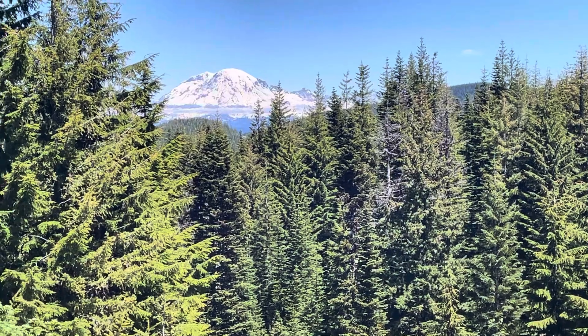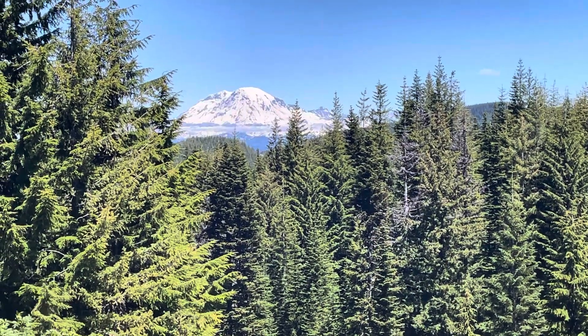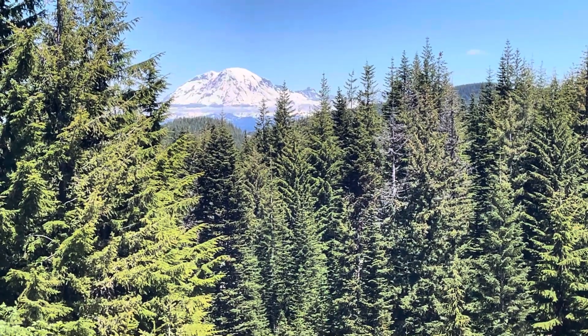But for today, that's our Featured Friday — the beautiful Mount Rainier volcano. I'll see you guys on the next adventure here at Let's Go Geo.